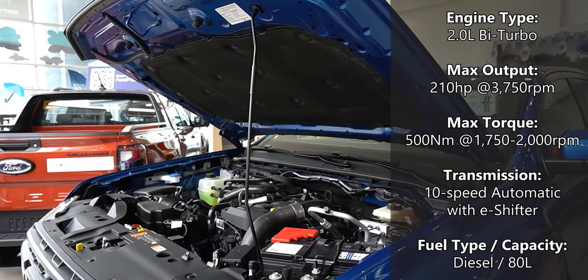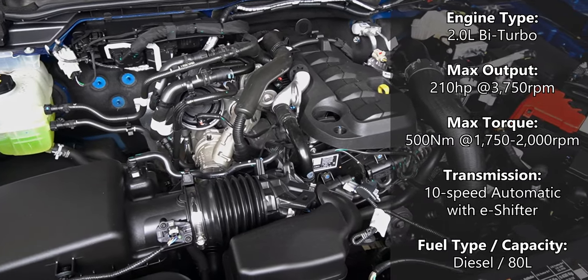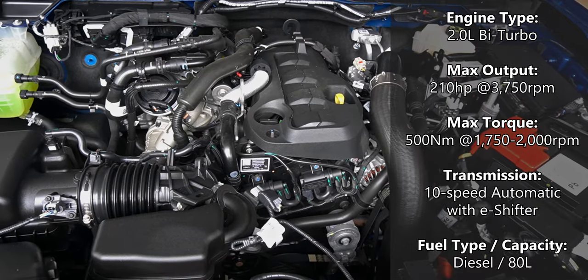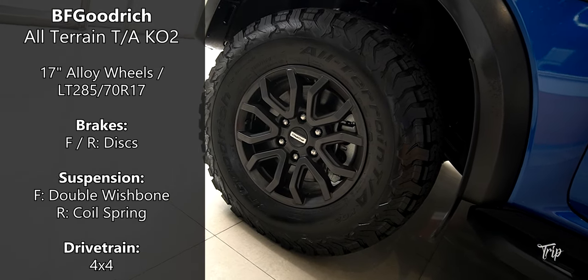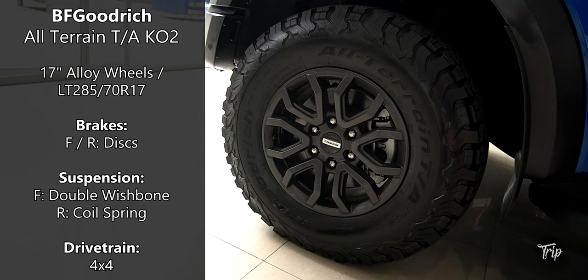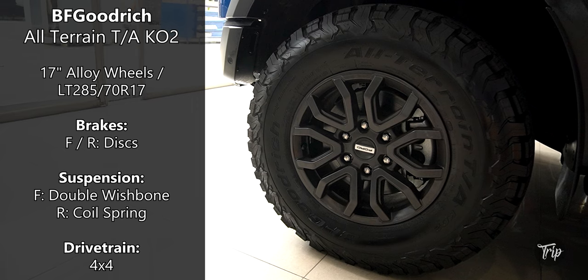Under the hood, we have a 2-liter bi-turbo diesel engine with a maximum of 210 horsepower and 500 Nm of torque. The Raptor only comes with a 10-speed automatic transmission. It's got BF Goodrich tires with alloy wheels, disc brakes on all four corners. For the suspension, we have a double wishbone in front and coil spring at the back.